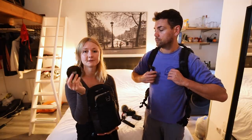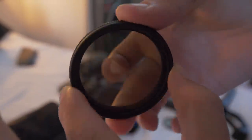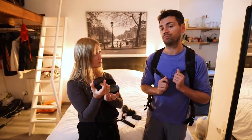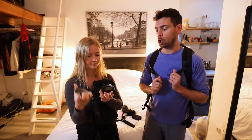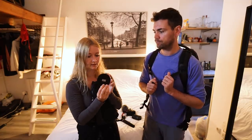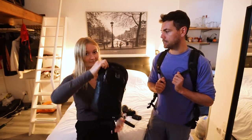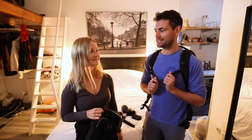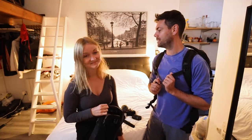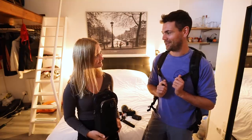Last but not least, I have a variable ND filter — just one — for the M50 lenses. It fits on both lenses since they're the same size, and that's made by Gobi. It's actually pretty good. And that's it — Nelly's camera bag with a perfect little minimalist setup. Very impressive!